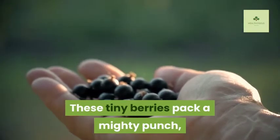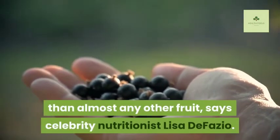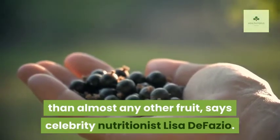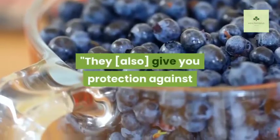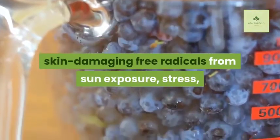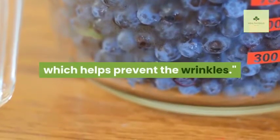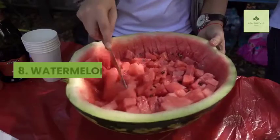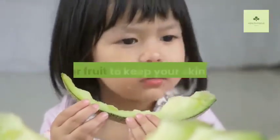Seven: Blueberries. These tiny berries pack a mighty punch, as they contain more antioxidants than almost any other fruit, says celebrity nutritionist Lisa DeFazio. They also give you protection against skin-damaging free radicals from sun exposure, stress, and pollution, and they have vitamin C which helps prevent wrinkles.